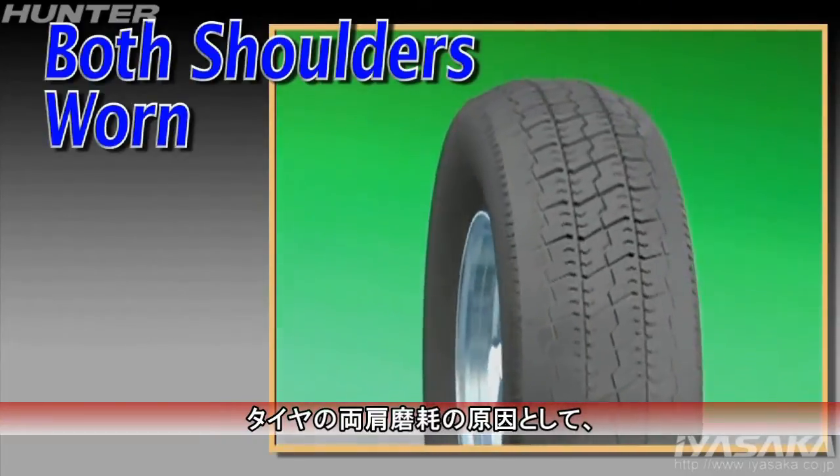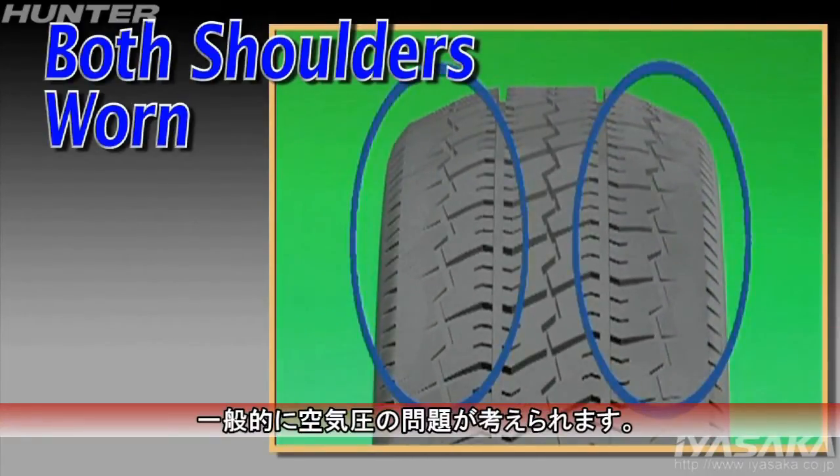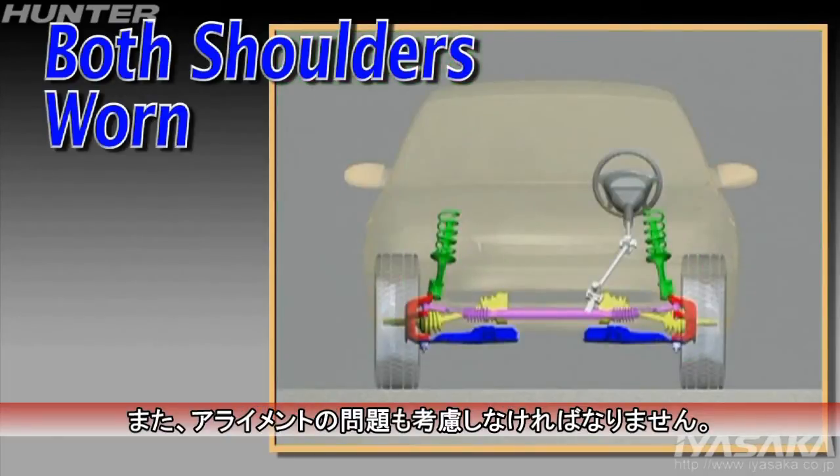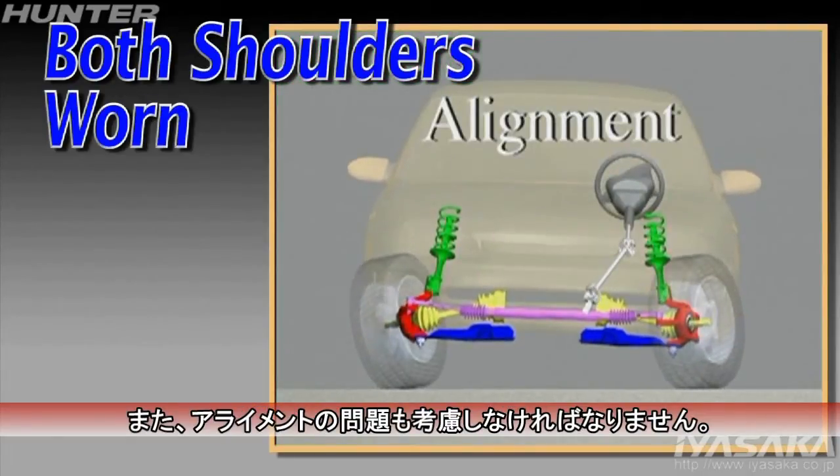If both shoulders of the tire tread exhibit excessive wear, this may be caused by inflation errors. Certain alignment conditions must be considered as well.